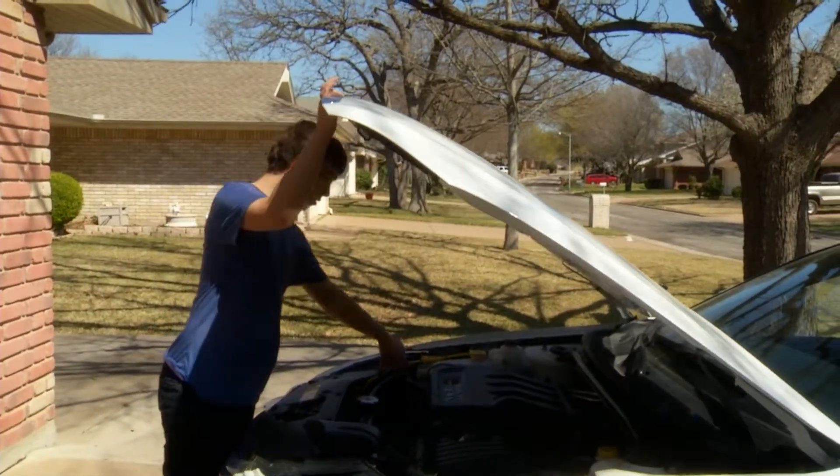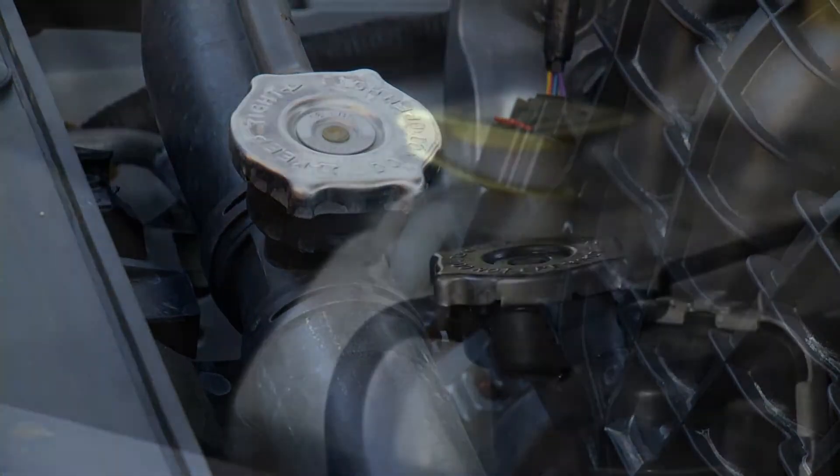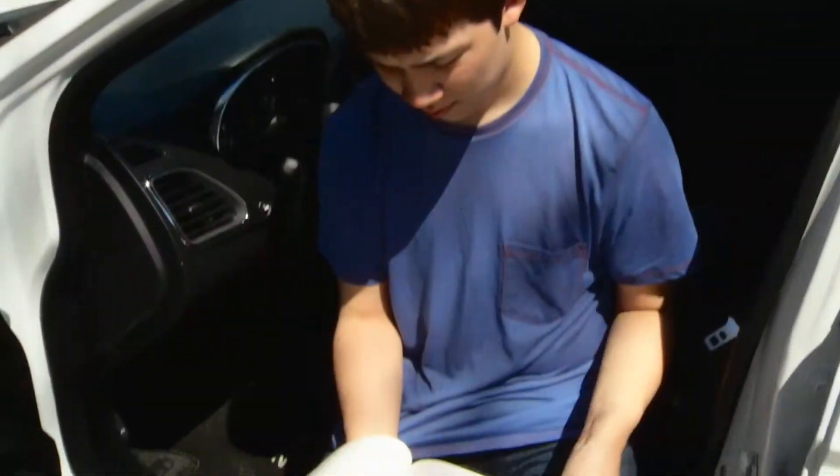When the temperatures climb higher on the outside, things are also heating up under the hood of your car. Fortunately, there are steps you can take to keep your car's cooling system in good working condition. When the weather turns warmer, flush the system and replace the coolant as recommended by the manufacturer.